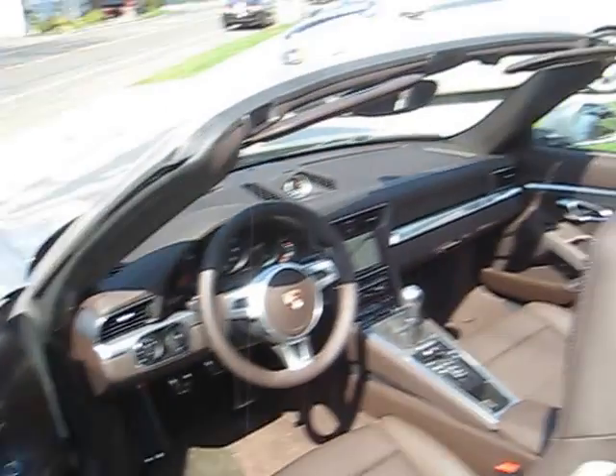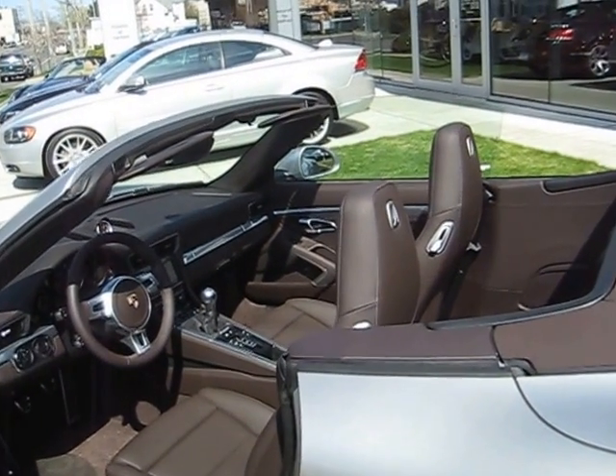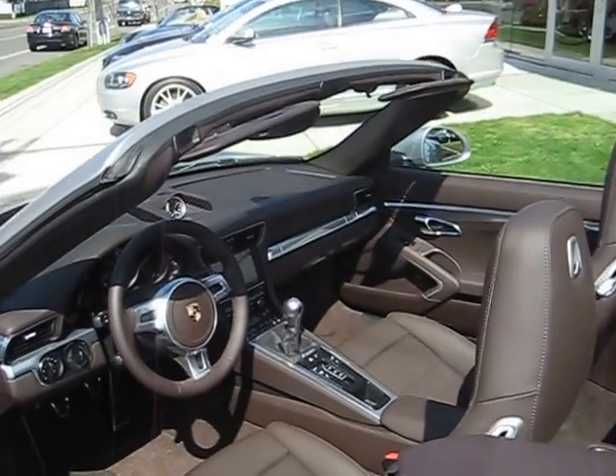I'm going to close the top to give you an idea of what that looks like, even in bright sunlight, but then I'll take a few interior shots as well.